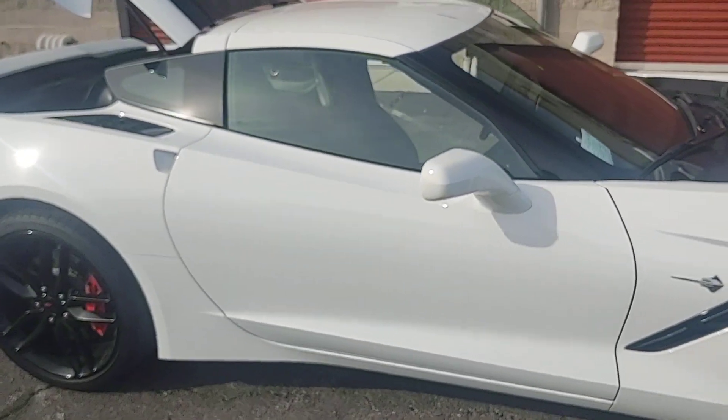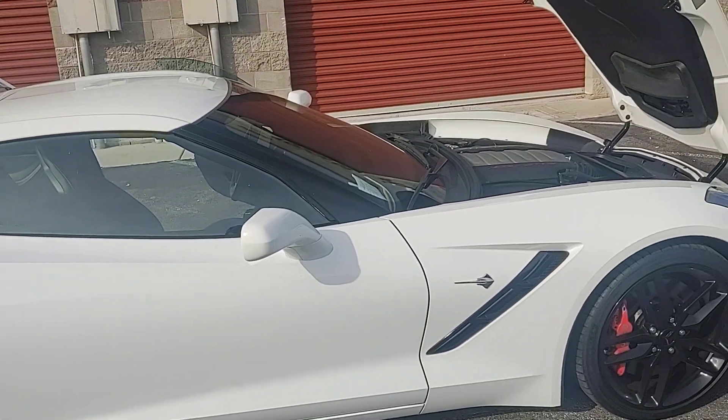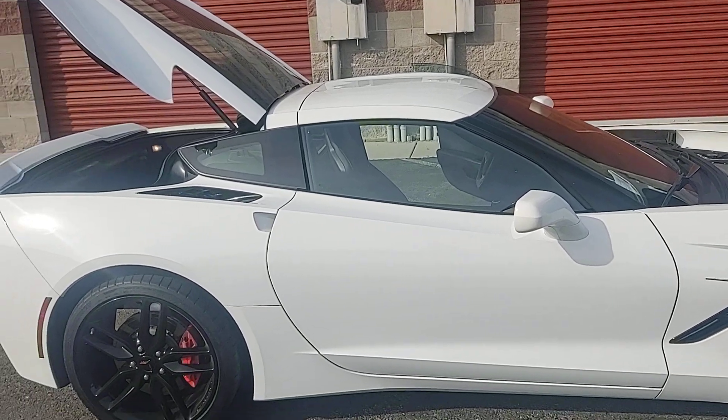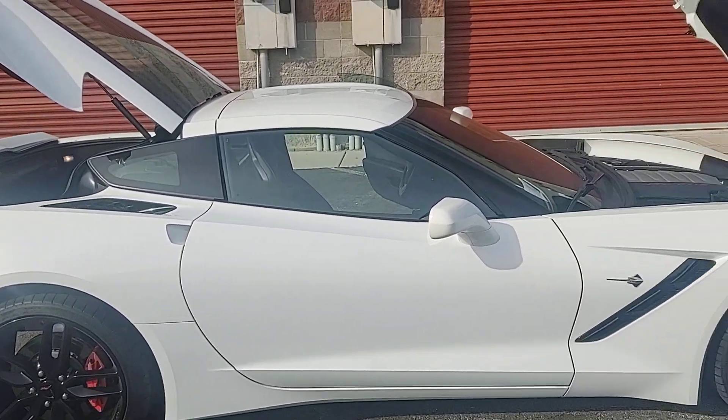The car has never been in an accident, never been wrecked. The miles are just a little over 31,000, which is very low miles for a 2016.